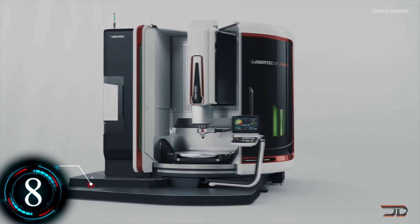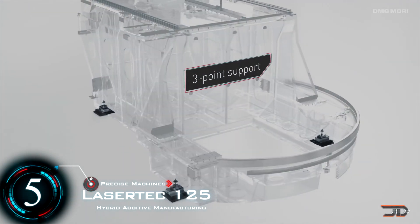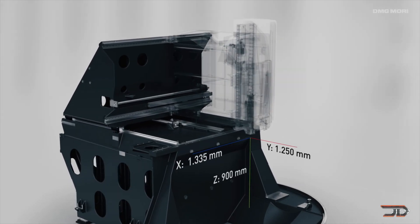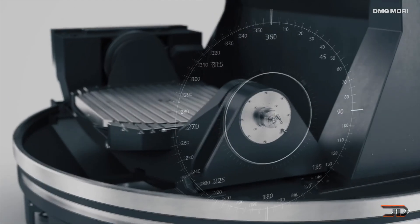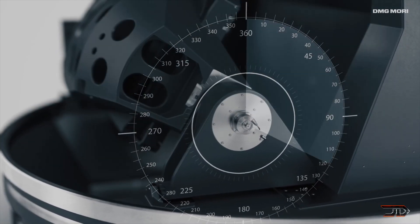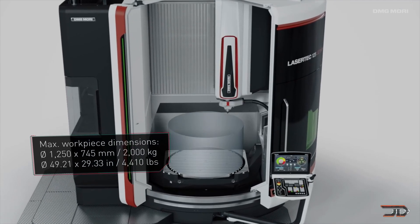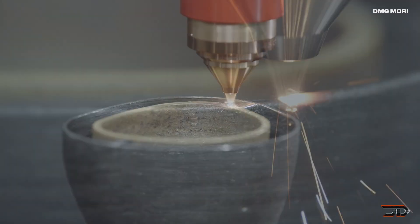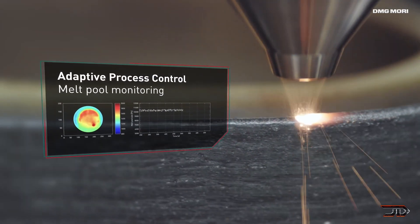At number 5, the Lasertek 125 3D Hybrid. Additive manufacturing has been around for some time, but a lot of strides have been made recently. The Lasertek utilizes this process through laser deposition welding, and it's also capable of 5-axis milling. This makes it exponentially faster than any other powder bed system, and you can finish the final product in the same machine. The table is pretty large and can handle over 2,000 kilograms and a variety of material gradients.